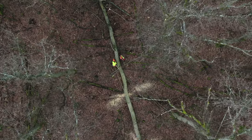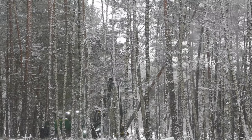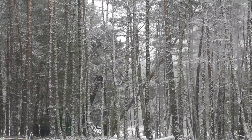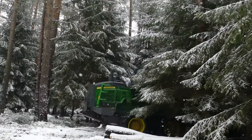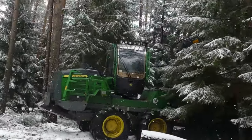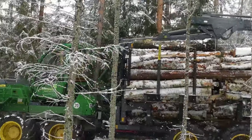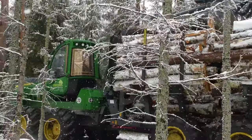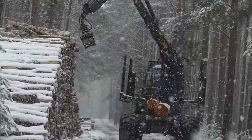In Cotton Forest you can also find highly mechanized methods of harvesting wood. Particularly with conifers, harvesters can work much faster and more safely than workers with chainsaws. However, their use must be limited to skidding roads to protect the soil. In Cotton Forest we have a distance of at least 40 meters between the skidding roads.